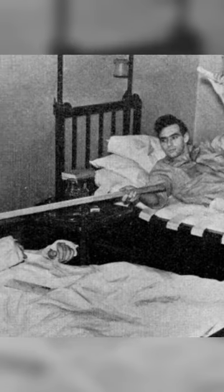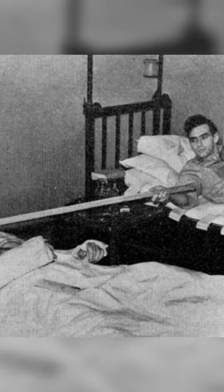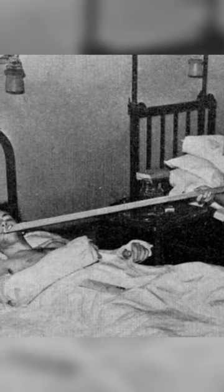Finally, someone has solved the age-old problem of how to smoke in a hospital bed when both of your arms are broken. Wrist lighter for easy access.